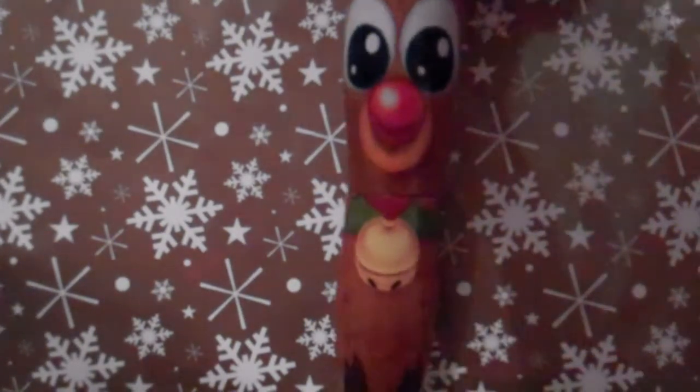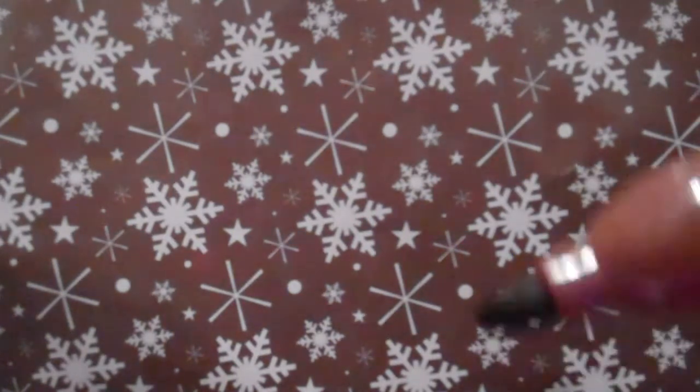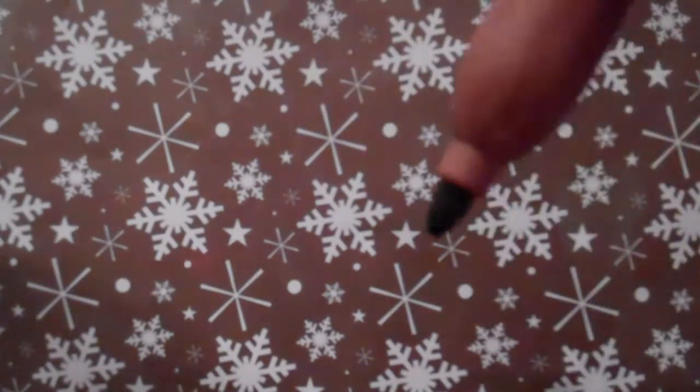First of all I got this brown reindeer marker. It's scented — scented chocolate. It's just a brown thick marker really, but it's really really nice and it smells so good. It smells like chocolate.